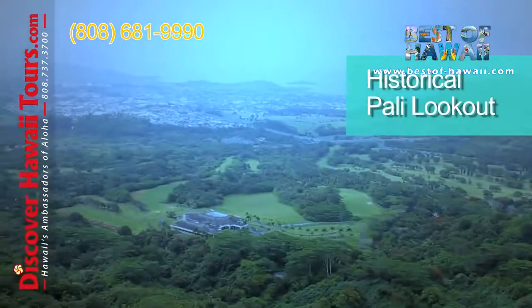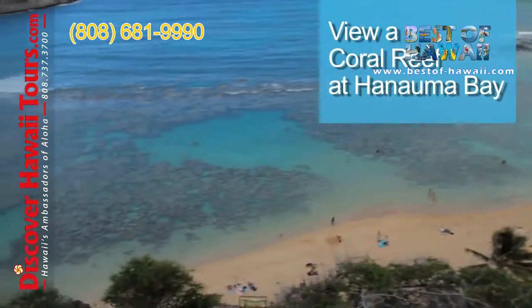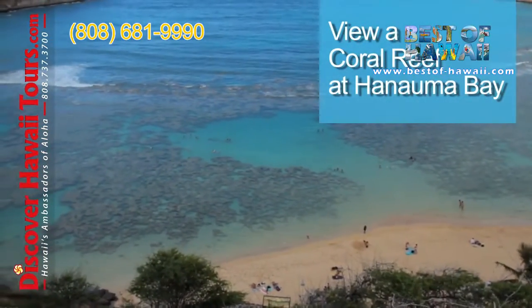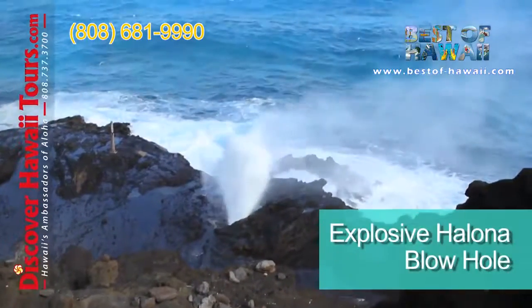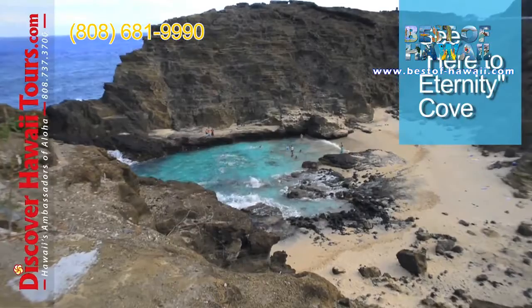Take in the Pali Lookout where Hawaiian history was changed forever. View a coral reef at Hanauma Bay. Then you'll see the explosive Halona Blowhole and see Here to Eternity Cove.